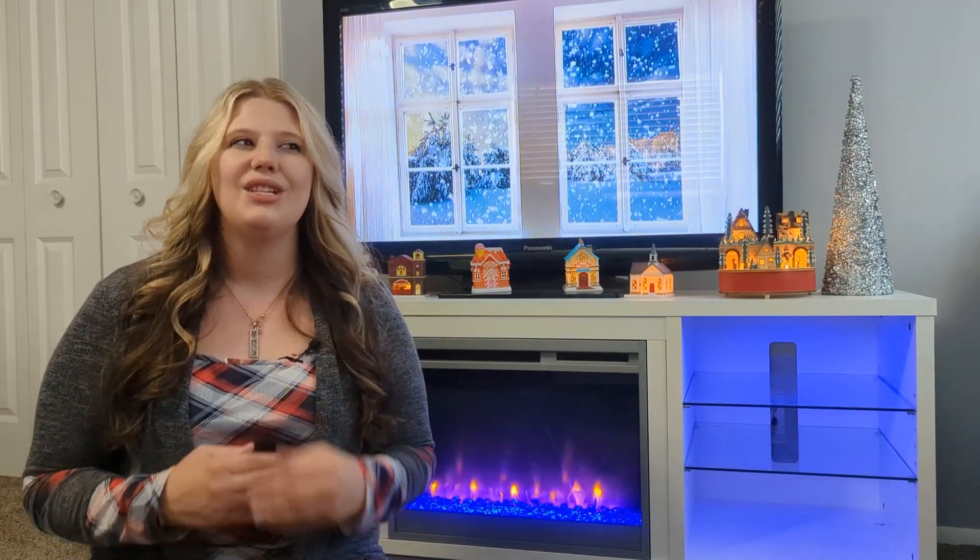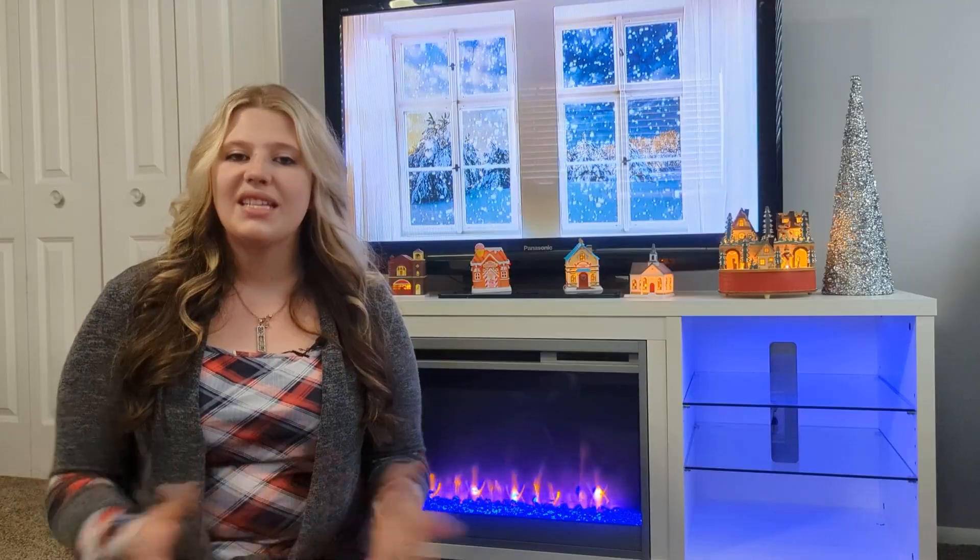Last year I posted a video showing you guys everything that our Elf on the Shelf did for our kids the first year that we had him in 2020. You guys loved it so much I decided to make another one for all of the things that they did the following year, which was 2021. So let's get right into it.